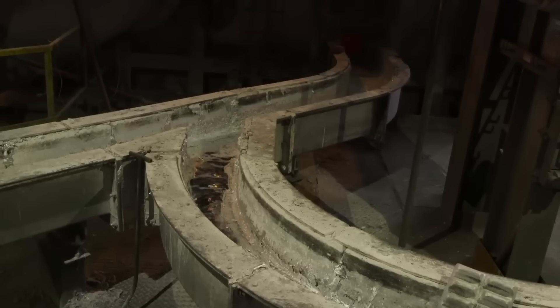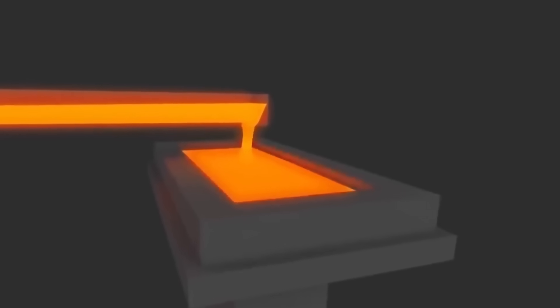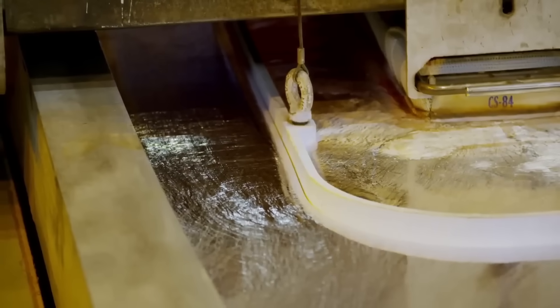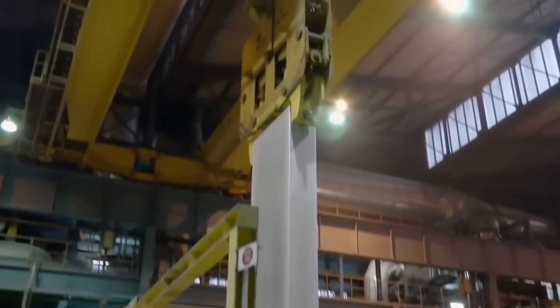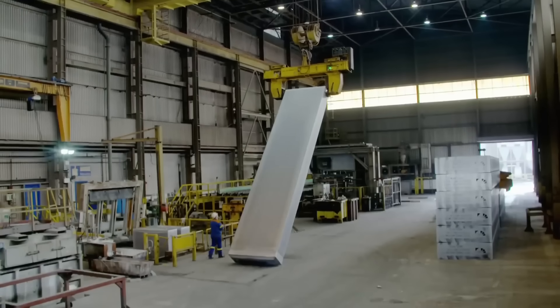A river of molten metal flows downhill to a holding furnace the size of a double-decker bus, where it's poured into a mold and cast into three imposing aluminum blocks. Layer by layer, hot metal is added and rapidly cooled with water. As it solidifies and becomes denser, it sinks further into the mold, allowing more aluminum to flow on top. After two hours, they have three giant aluminum ingots — each one 10 meters long, weighing 27 tons, and made from 1.5 million recycled cans.